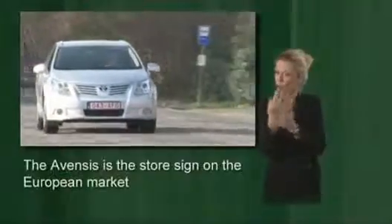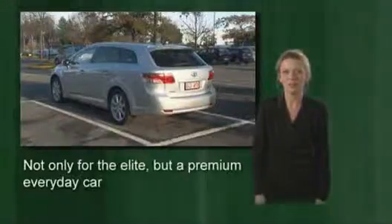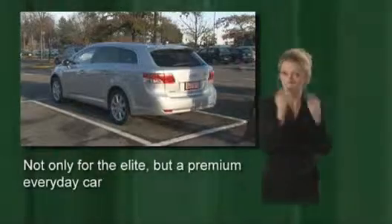While Toyota opens up new markets with other models, the Avensis remains the flagship in Europe. Although Toyota's flagship, the Avensis is no exclusive model meant only for society's elite — it's more of an upscale car for daily use by a broad client base. That's also reflected in its entry-level price of under 23,000 euros.